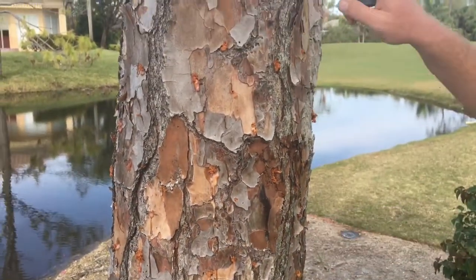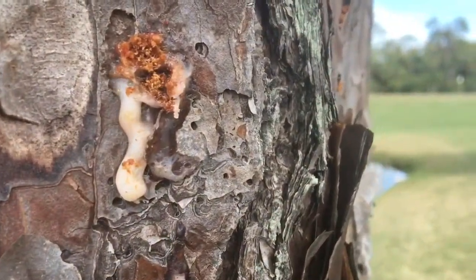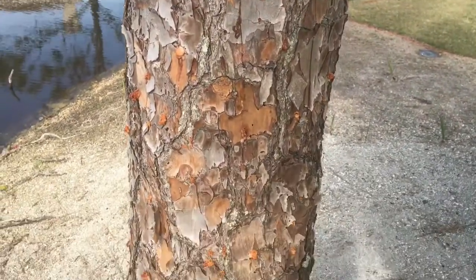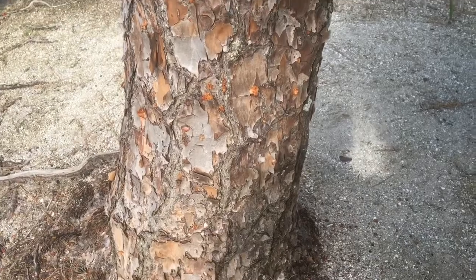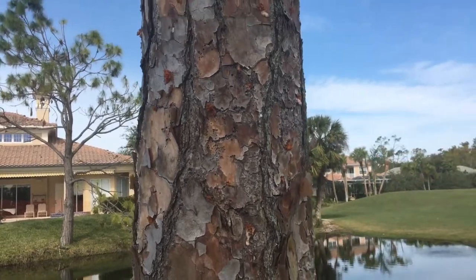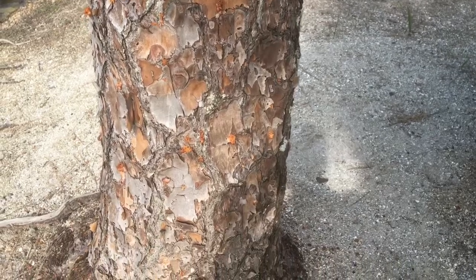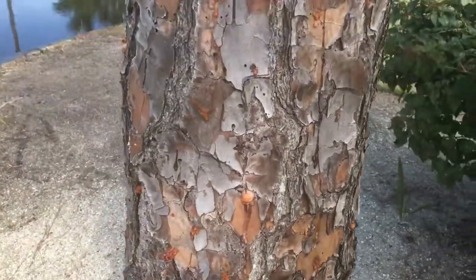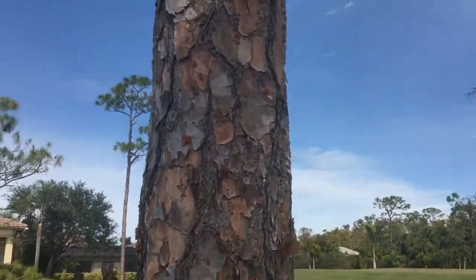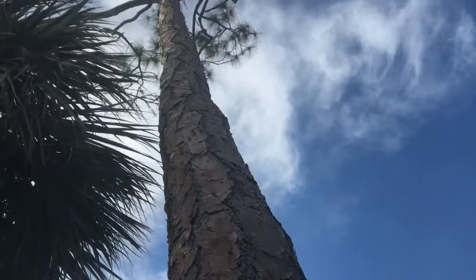The trunk then kind of bleeds sap trying to protect itself, and because this tree has been weakened by the hurricane, the amount of sap it can push out and the internal pressure of the tree doesn't really do a good job of keeping the beetle out. This infection in this particular tree happened over about a three-day period. There might be as many as 10,000 beetles in this one tree, and if you look all the way up you can see these little pockmarks literally all the way to the top of the tree itself.